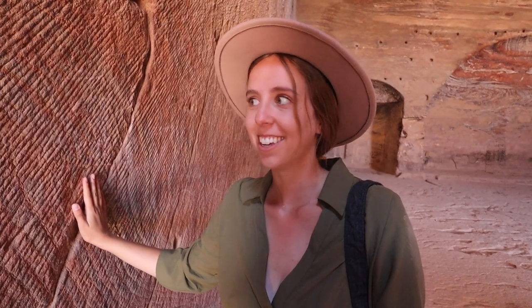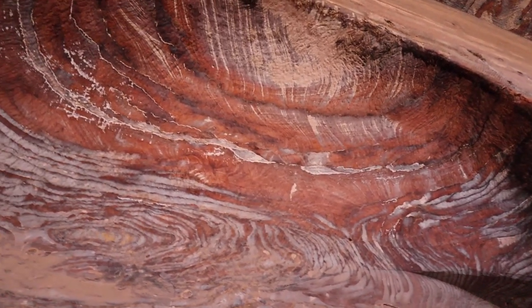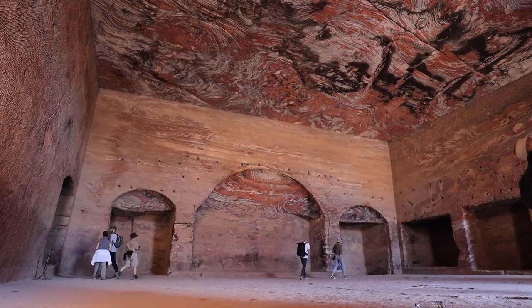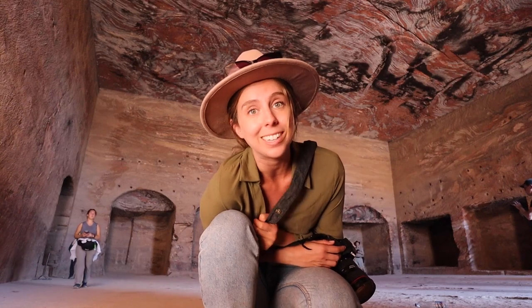This is so beautiful and quiet in here, and the colors of the rocks — just look at the ceiling. This is the Palace Tomb and it was most likely used for banquets or funeral services. It's large, so that makes sense.